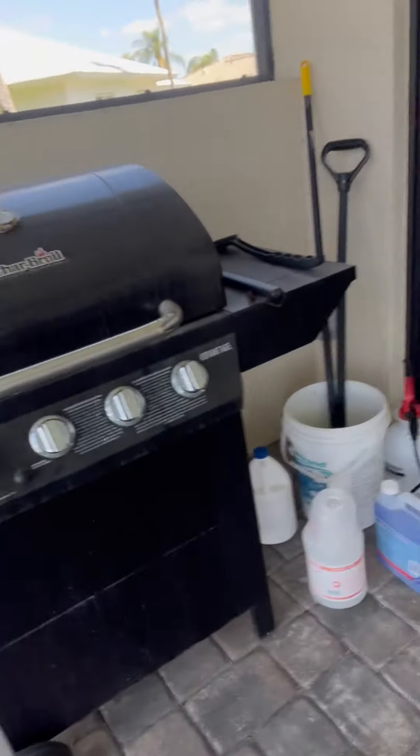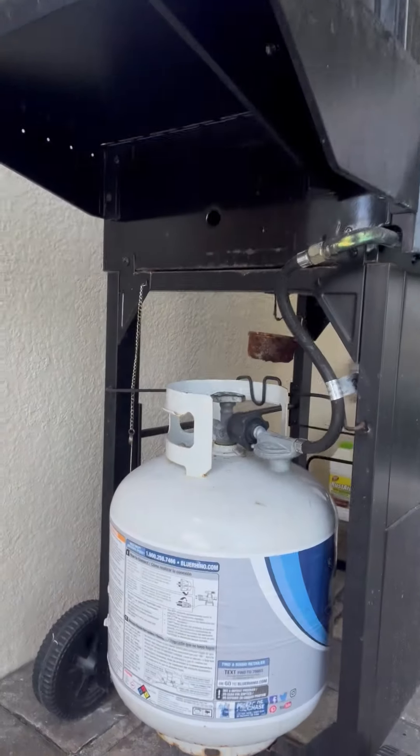We got a grill out here. It is a propane grill, not more of what you'd say a camping grill per se, but we do have that as well. You didn't really get to see it — there's the propane tank over there.